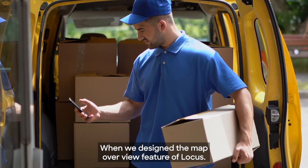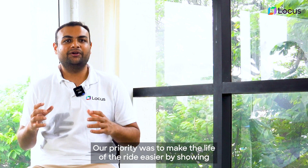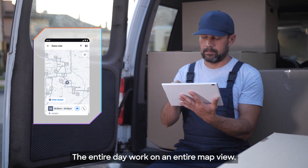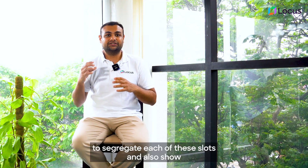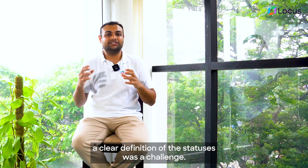When we designed the map overview feature of Locus for Locus on the road, our priority was to make the life of the rider easier by showing the entire day's work on a full map view. To segregate each of these slots and also show a clear definition of the statuses was a challenge.